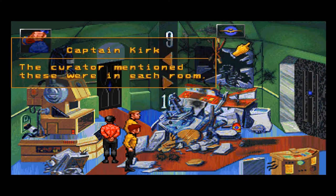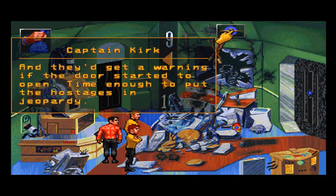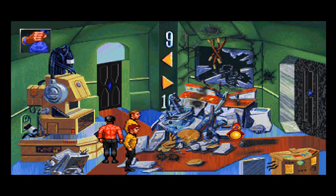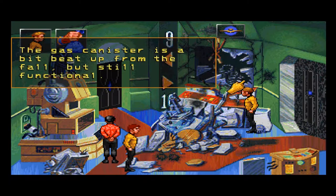What's this little thingy? Although badly scuffed, when it was blasted free of the ceiling, the gas canister and nozzle look functional. The curator mentioned these were in each room. We could open the door and spray it on the terrorists — if it's fast enough to stop them from using their phasers, it'll stop us too. And they'd get a warning if the door started to open — time enough to put the hostages in jeopardy.